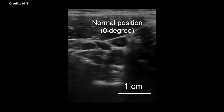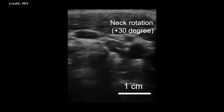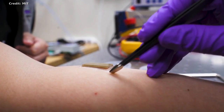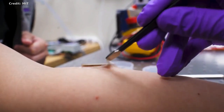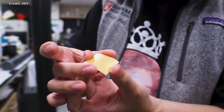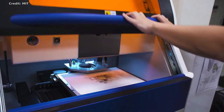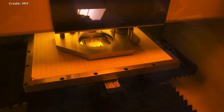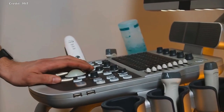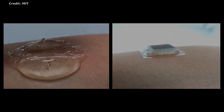The current design requires connecting the stickers to instruments that translate the reflected sound waves into images. The researchers point out that even in their current form, the stickers could have immediate applications. For instance, the devices could be applied to patients in the hospital, similar to heart monitoring EKG stickers, and could continuously image internal organs without requiring a technician to hold a probe in place. If the devices can be made to operate wirelessly, the ultrasound stickers could be made into wearable imaging products that patients could take home from a doctor's office or even buy at a pharmacy.